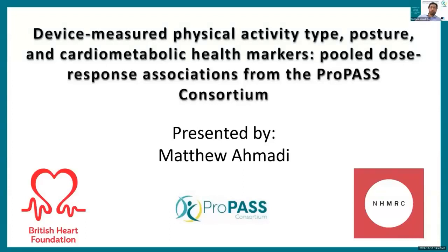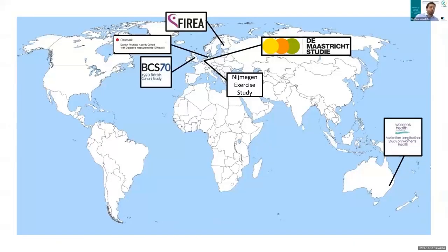Thank you very much, Andy. Can I just confirm that you can see my screen currently? Thank you very much. Good evening and good morning, everyone. Thanks for being here today. I'll be going over the first of our two pooling projects. Before I get into the project I'm going to be discussing, I want to take a step back and briefly go over the process the ProPass team took that got us to this point here today.